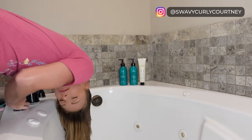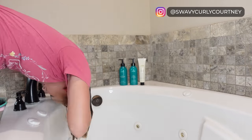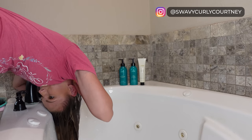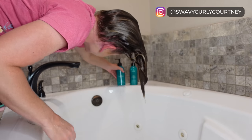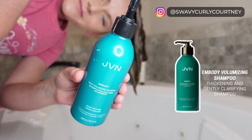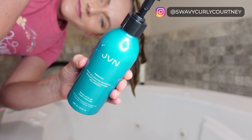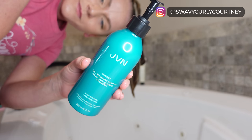We're starting off this wash day as with every other — I am getting my hair nice and soaking wet. I do want to mention that this video is not sponsored, even though JVN was kind enough to send me these products. Now that my hair is soaking wet, I'm going in with the Embody Daily Volumizing Shampoo. It is made with clean hemisqualane, it's silicone-free, sulfate-free, color-safe, and vegan.